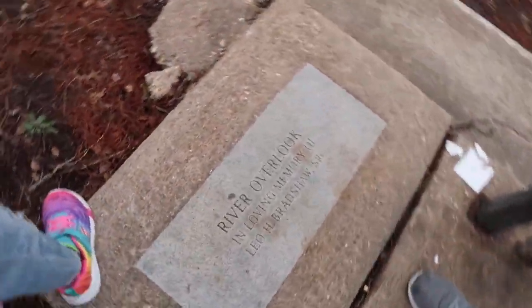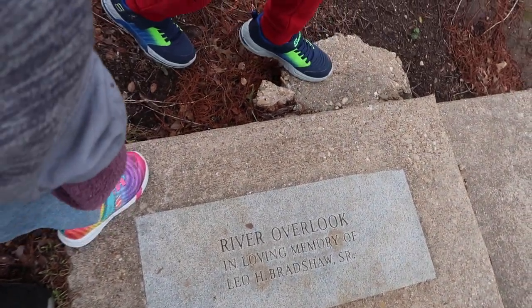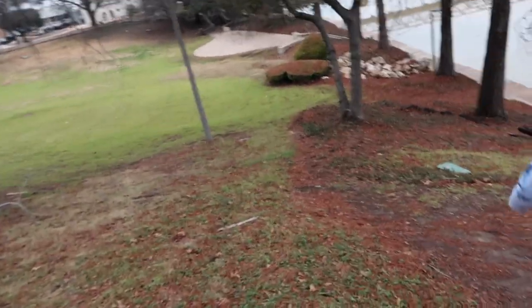It says River Overlook, in loving memory of Leo H. Bradshaw, Sr. We're going down here.